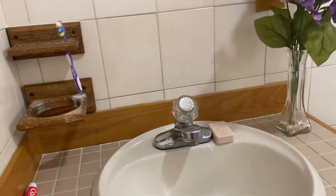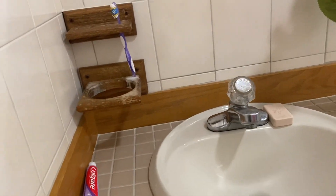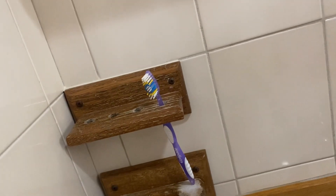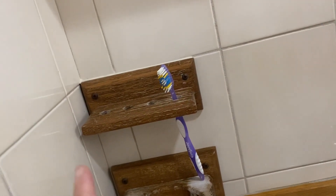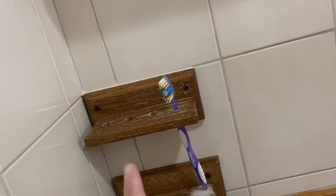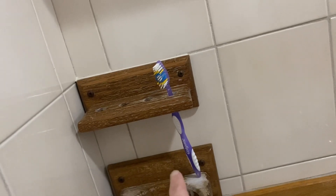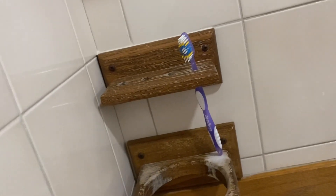Right over here I have my toothbrush, which I need to stock up on because I'm due for a new one. I like to switch my toothbrushes out once a month and yeah, I'm due for a new one, so I might go later today and get some more.